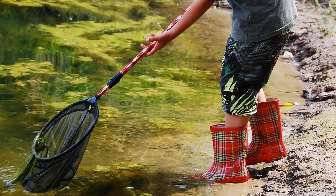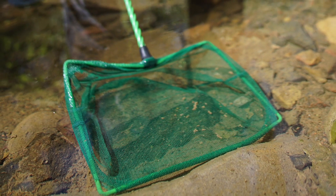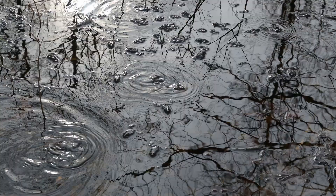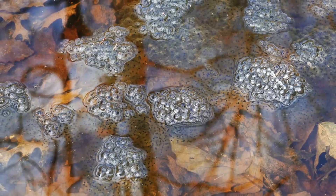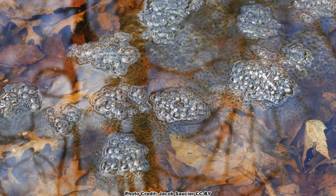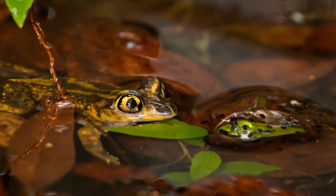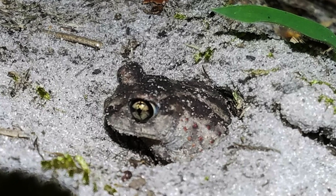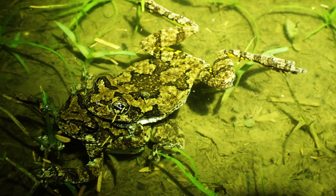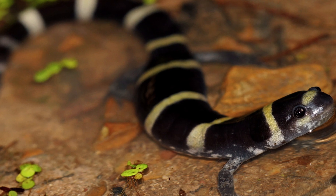If you want to hold students' attention, bring them to a vernal pool, give them a dip net, and you wouldn't believe what they will capture. Because vernal pools don't contain fish, they contain this wide diversity of animals. I think of all the frogs that are breeding in a vernal pool — wood frogs, spadefoot toads capable of burrowing great distances, and gray tree frogs. Then we have all the salamanders and the list goes on and on.